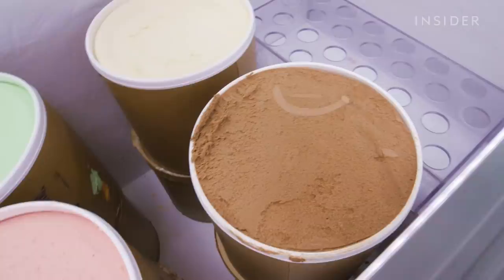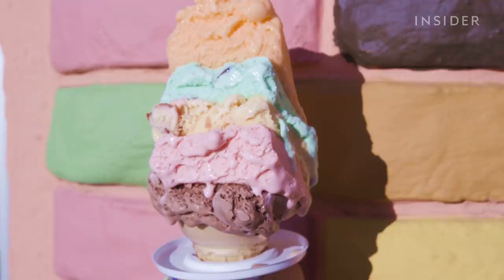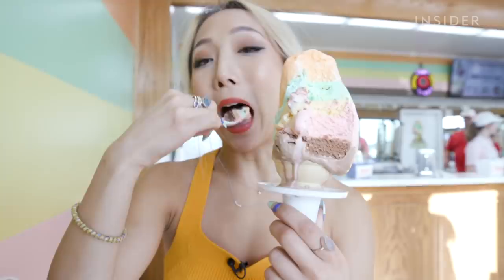Original Rainbow Cone scoops about over a thousand rainbow cones a day. The flavors have remained the same since 1926 — little things have changed, but the formula and the flavors are the same. There's actually a customer that's a hundred years old and has been here since the beginning. It's amazing that this was created back in 1926 and it still channels that inner childhood. This is just nostalgia in a cone, and it just so happens to be extremely pretty and Instagram worthy.